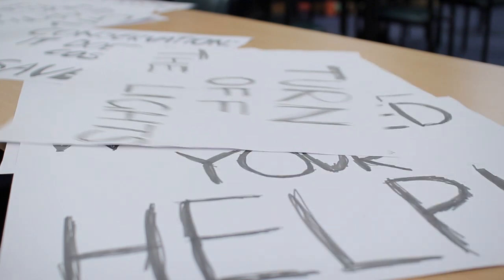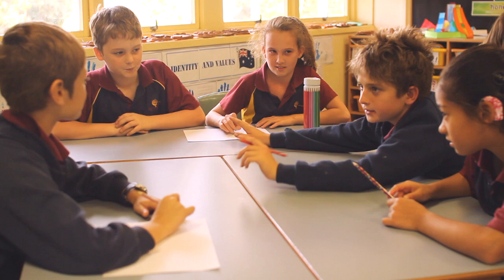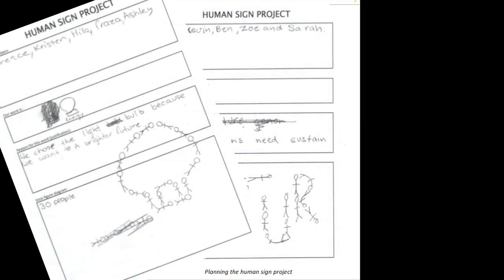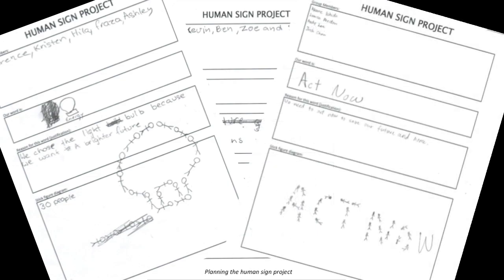This year in class we brainstormed ideas for the Climate Clever Awareness Project. Each class had different ideas but finally we decided on one — the Human Sign Project — and Stage 3 all put that together. It was organised out on the grass in front of our new classrooms to raise awareness with the school community about the current problem of global warming and how it's affecting the world.